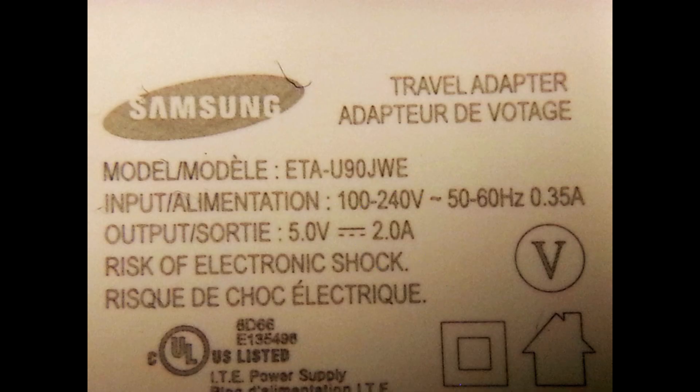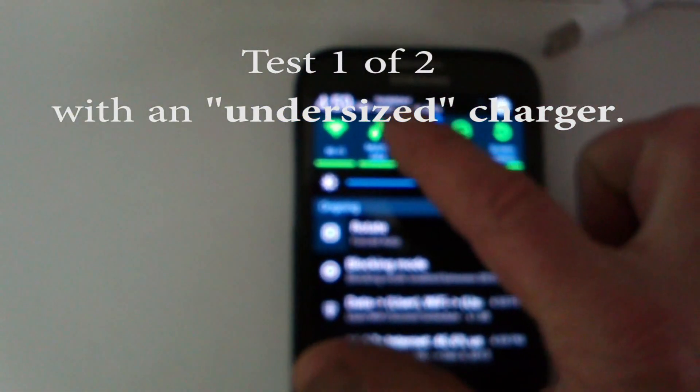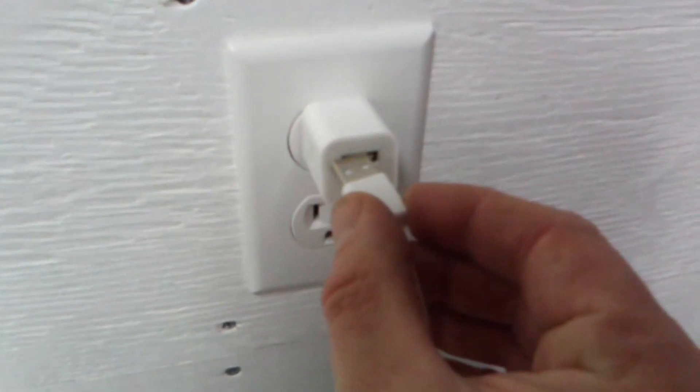As a test, I ran my phone down to a 50% state of charge to ensure there were no excessive loads on at the time of the test. I shut off the Wi-Fi, Bluetooth, and data, and kept the screen off as well.